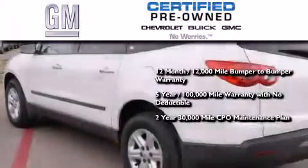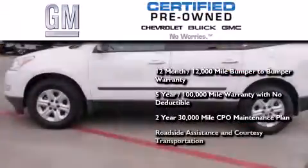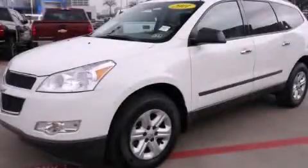You also get a 2-year, 30,000-mile standard CPO maintenance plan, plus roadside assistance and courtesy transportation. Contact us today and schedule your opportunity to see this automobile in person.